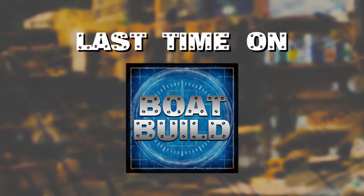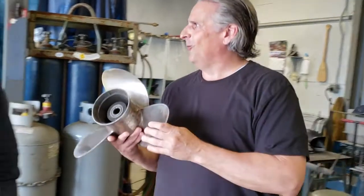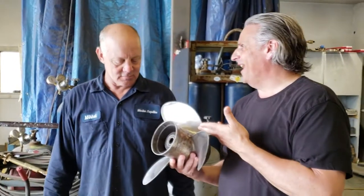Last time on Boat Build — that was awesome. We did that in an hour.